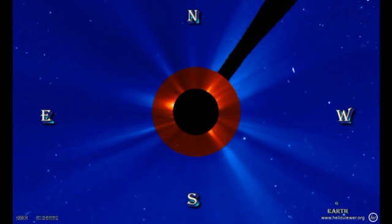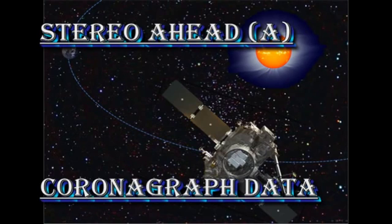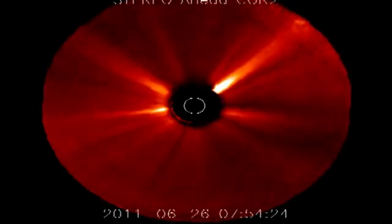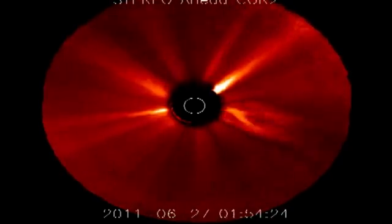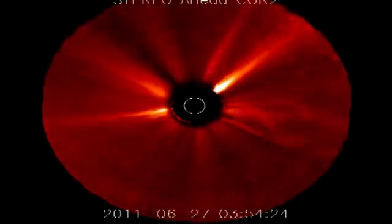To find out, we'll use the Stereo Ahead data. The Stereo A spacecraft is orbiting about 90 degrees ahead of the Earth, and so in all of these pictures, the Earth is to the left. We can see when we look at the coronagraph data from Stereo A that there is indeed a coronal mass ejection in the south, but it's heading to the right, which means it's heading away from the Earth.